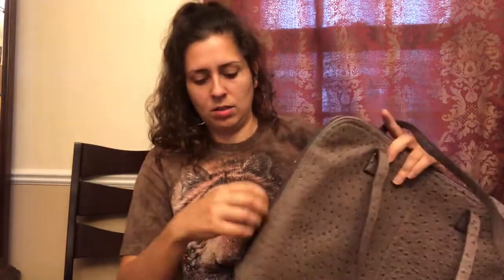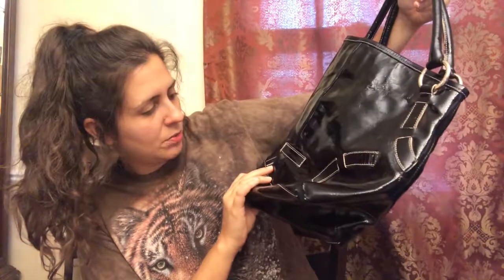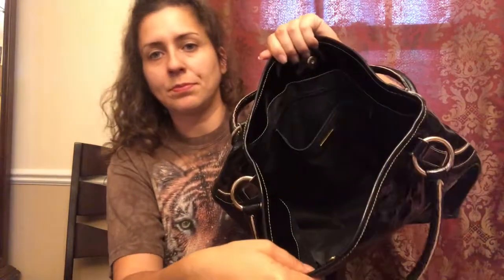With back to school in mind, I got this laptop bag — the brand is Bueno — and it zips all the way down. I also got this bag; the bag pickings were a little slim but this was really cute. It's called Plenio Visona — I looked it up and it's a QVC brand, and it looks like they retail for about $200.